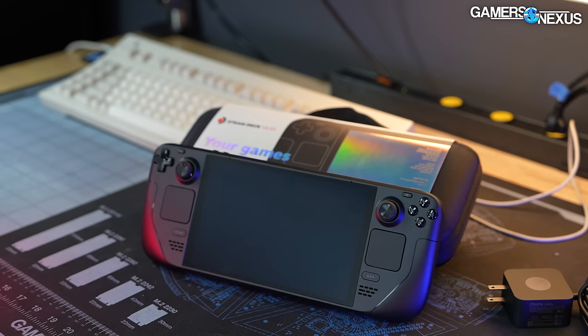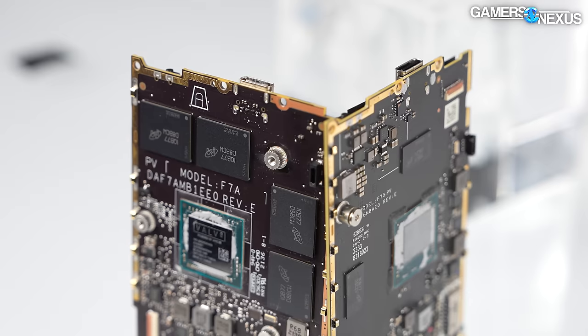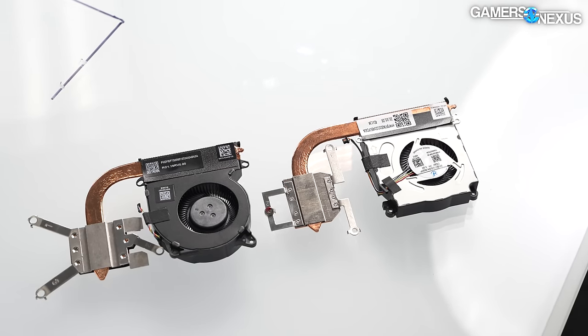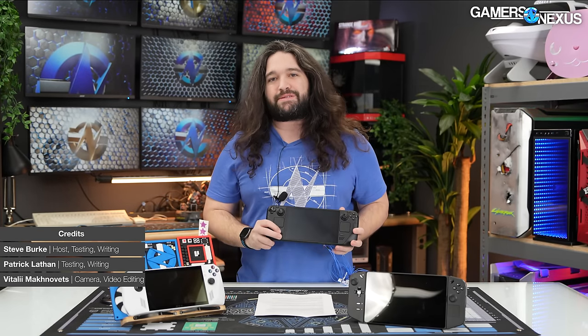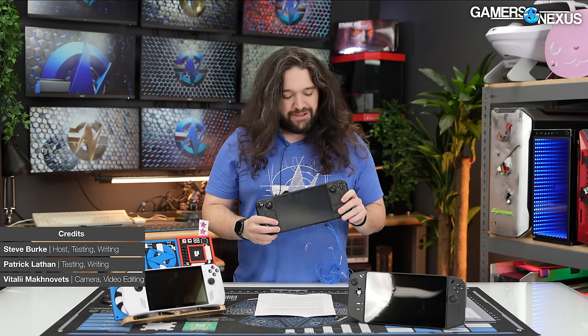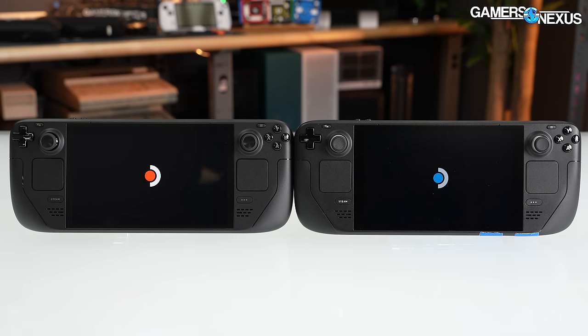Even though it is besieged on all sides by competition, it still has a fighting chance. When the Deck OLED originally came out, we were quick to get an in-depth teardown online detailing the component changes — and Valve changed a lot. Several months later, we've spent a lot of hands-on time with the Steam Deck OLED, and we're giving this a long-term user review approach to the benchmarking and testing today.